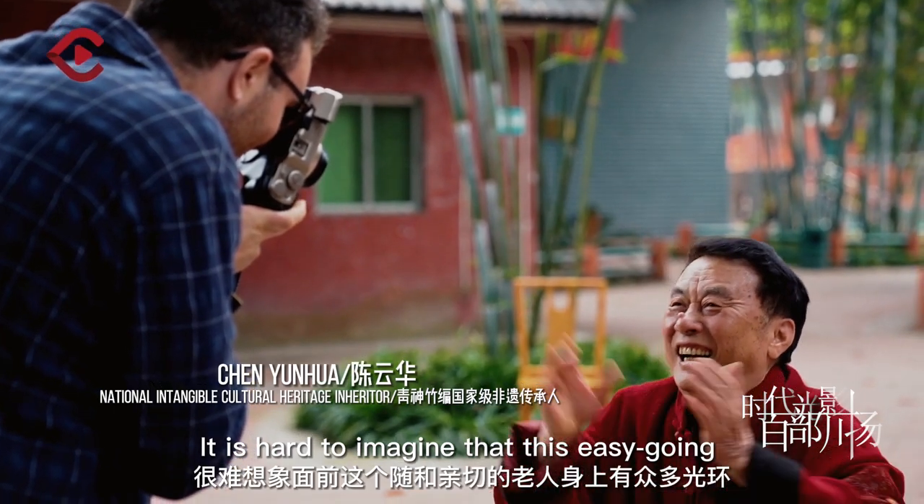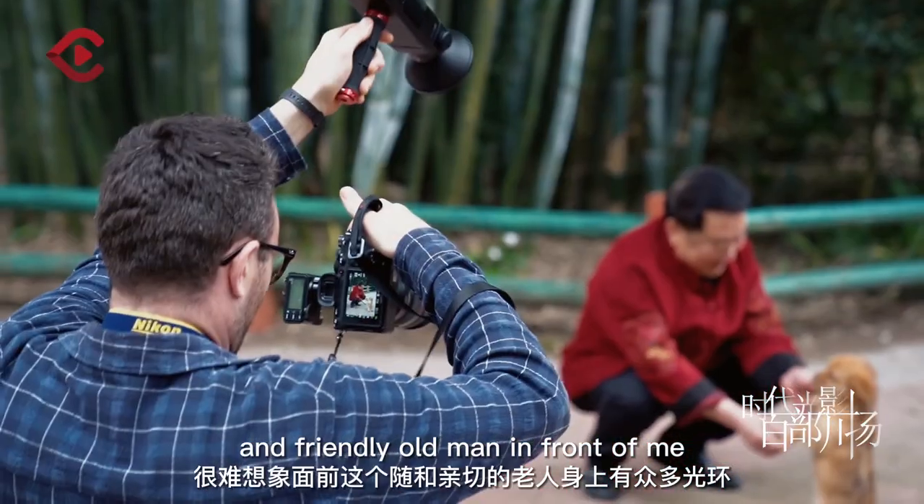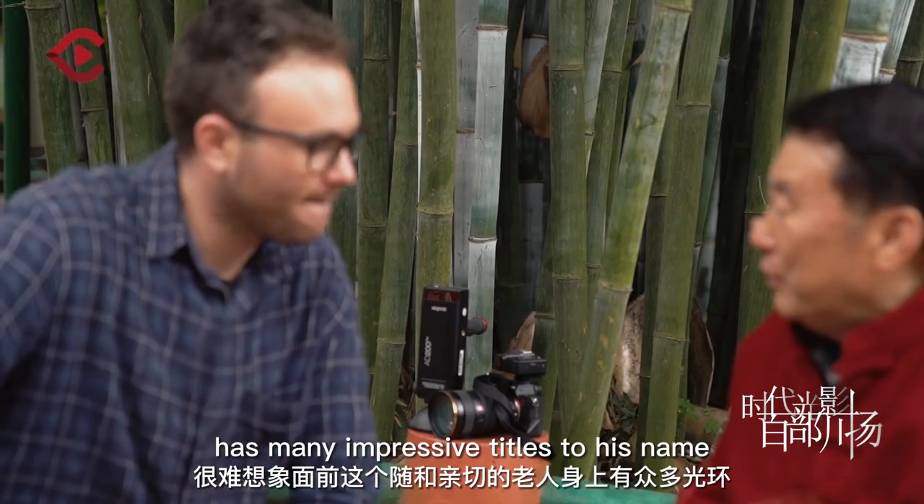It is hard to imagine that this easy-going and friendly old man in front of me has many impressive titles to his name.